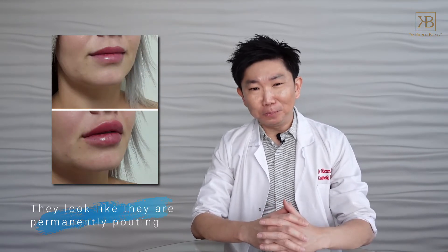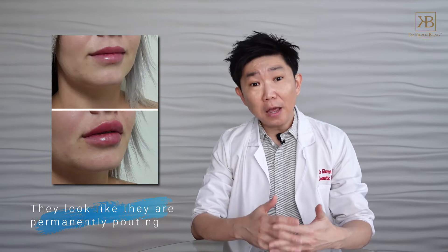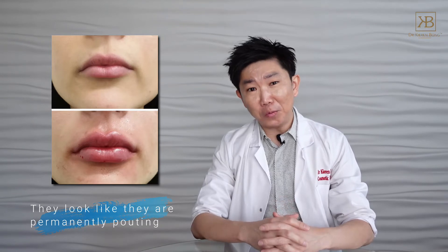Second, they look like they are permanently pouting. Injectors who charge as little as 150 pounds for lip fillers tend to use fillers which are viscous because they want to use as little as possible for the maximum lift. As a result, your lips can look very pouty in an unnatural way. Coupled with a lack of skill and experience, these lip fillers cause the lips to protrude forward so much that they look like they are making a pouty face.